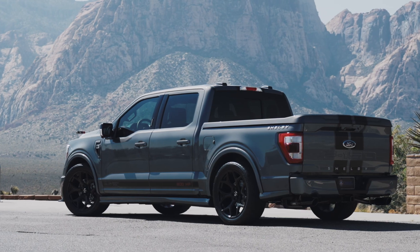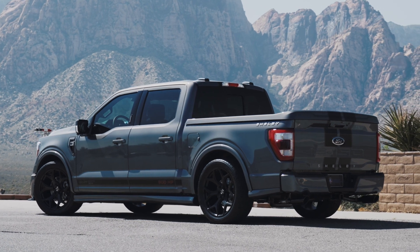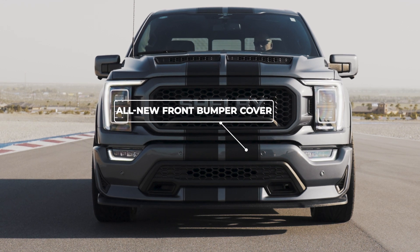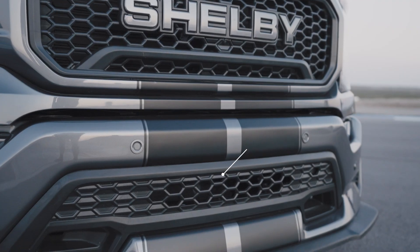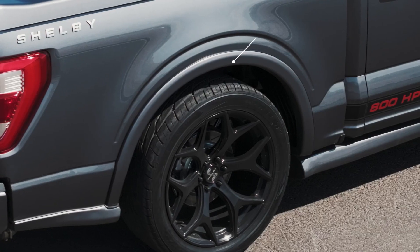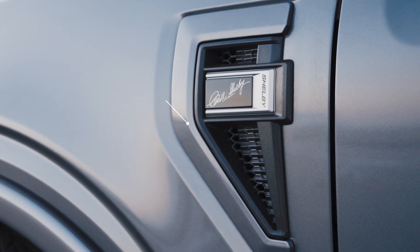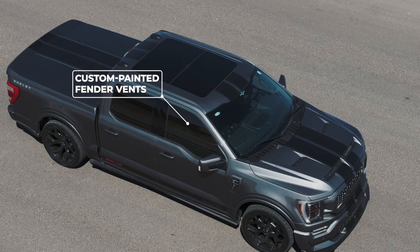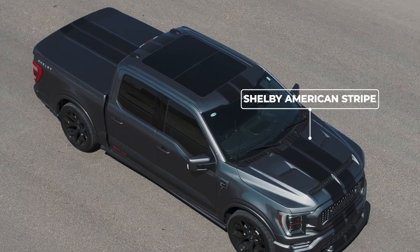The truck's body incorporates proprietary parts, enhancing the overall commanding presence of the Centennial F-150 Super Snake. Starting at the front of the vehicle, our design team reimagined a distinctive front bumper cover featuring a honeycomb racing insert and a custom front-end splitter. Each truck features smooth fender flares along with painted body side ground effects. To accentuate the Centennial components, we've incorporated custom-painted fender vents and the iconic Shelby American stripe that extends from the hood to the rear.